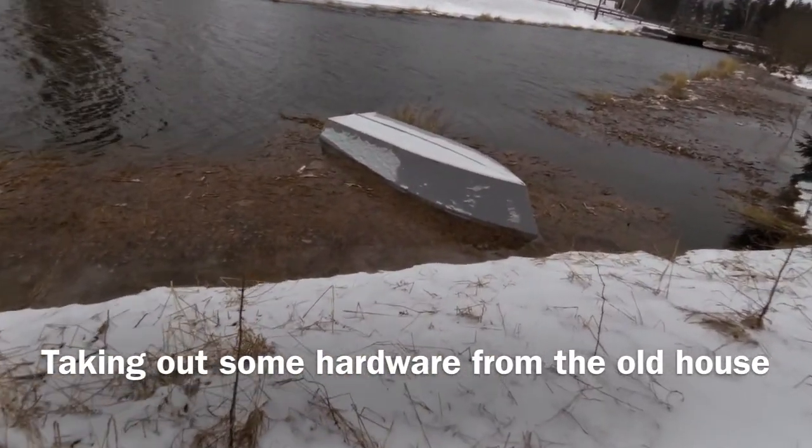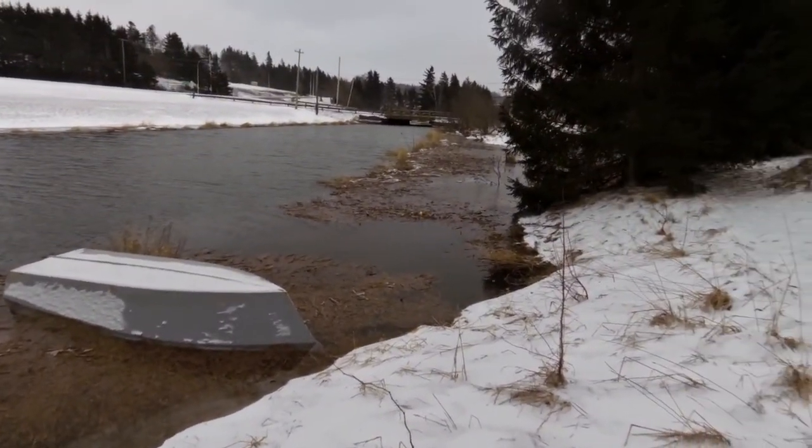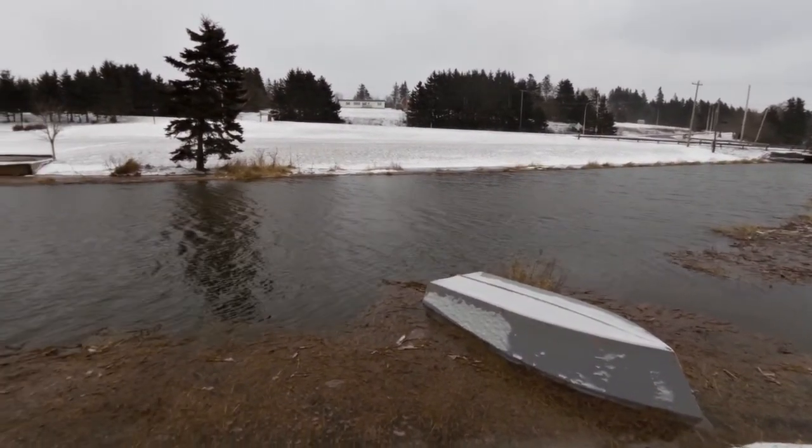You can see a problem with that boat — it's kind of underwater. This is a bit of a storm surge, this is a nor'easter, got a big blizzard happening.